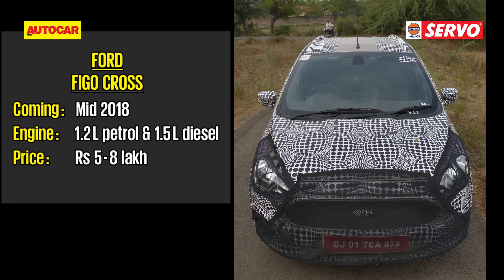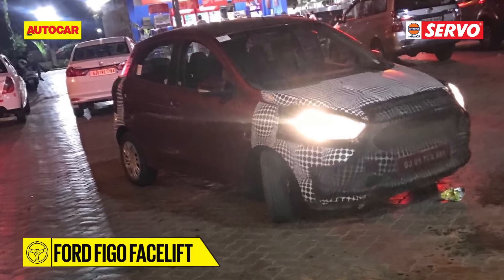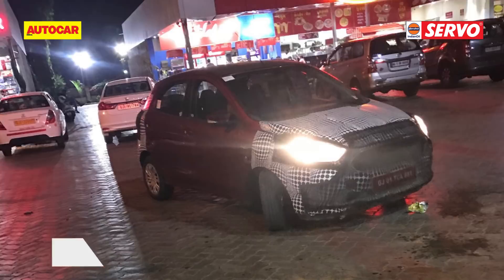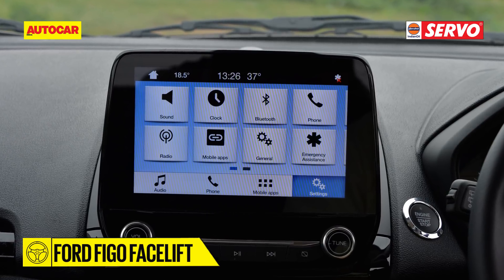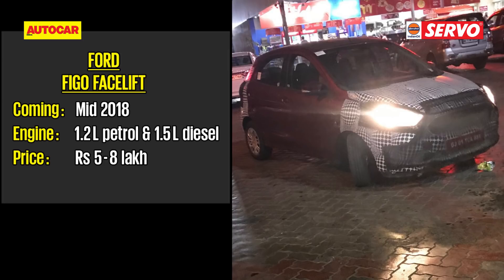The Ford Figo Facelift — Ford will update the Figo with a new grille and introduce the 1.2-litre Dragon petrol motor, which is a downsized version of the 1.5-litre we saw on the EcoSport. It will also get a SYNC 3 touchscreen infotainment with Apple CarPlay and Android Auto, and a spruced-up cabin.